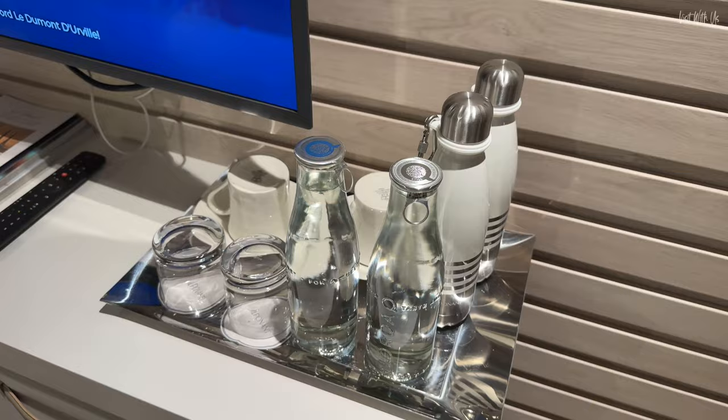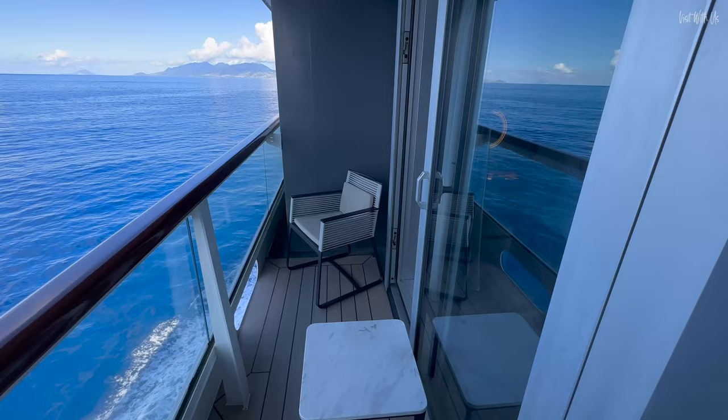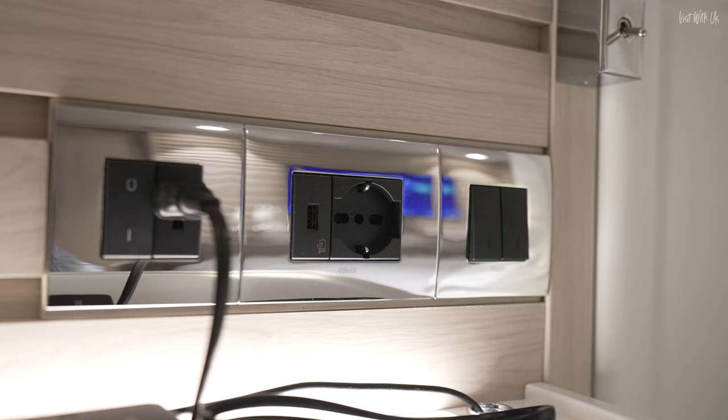We'll show you the balcony when we're at sea — we're docked at the moment and it's already dark. It's six o'clock. One of the things with Ponant ships is you don't embark until about four o'clock in the afternoon. We've got a little vanity desk over here with a huge vanity mirror, which doubles as a bedside table.